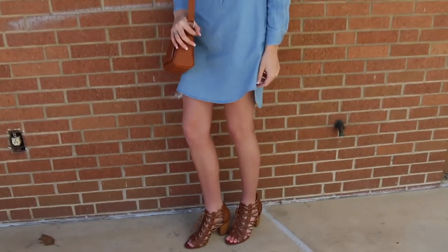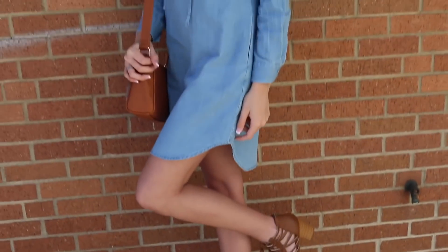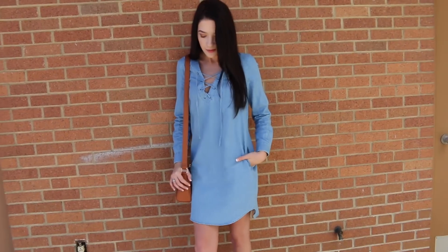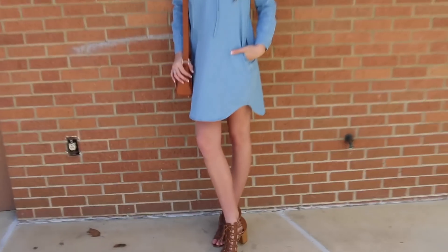I seriously love all the pieces that I'm wearing and the shoes are probably my favorite part. I love the dress mainly because it has pockets and because of the lace detailing up at the top because it's really flattering. I also love that the dress is a denim-like material — it is so pretty.